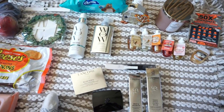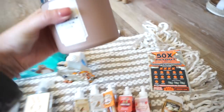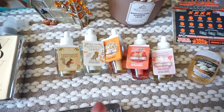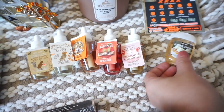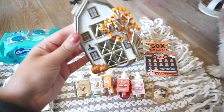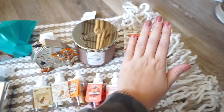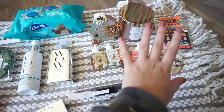I went to Bath and Body Works and ended up getting this candle — it is Marshmallow Pumpkin Latte. I like that it's brown and it smells really, really yummy. They were $10 off. Then I got five wallflowers: cinnamon Irish cream, leaves, caramel pumpkin swirl, pumpkin apple, and pumpkin cupcake. I also had to get a little antibacterial hand gel in pumpkin cupcake — that smells really good. And naturally I had to get this barn plug-in; it lights up on the windows, which is so cute. I also got scratch tickets because knock on wood, I have been pretty lucky.